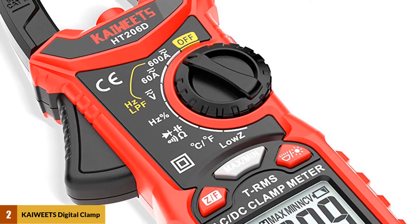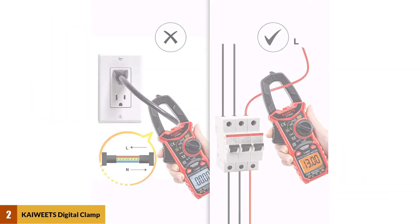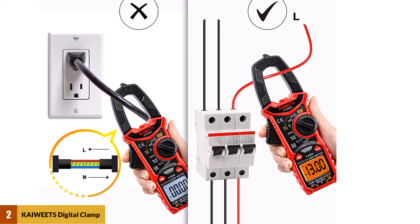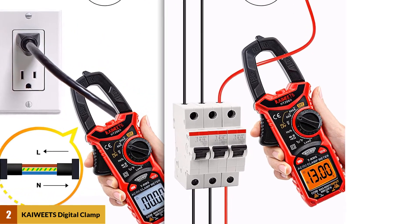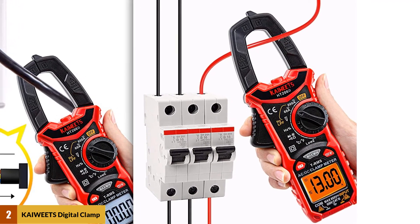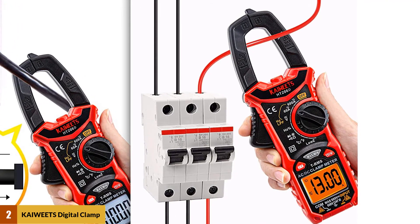It can measure currents, voltage, frequency, and more. It is also accurate for non-linear loads, which is becoming a more standard feature. The low input impedance also prevents false readings due to ghost voltage, making this machine even more accurate.